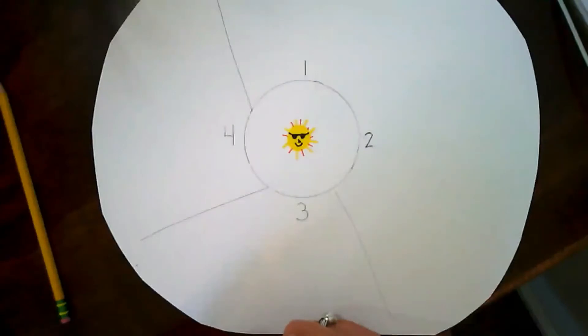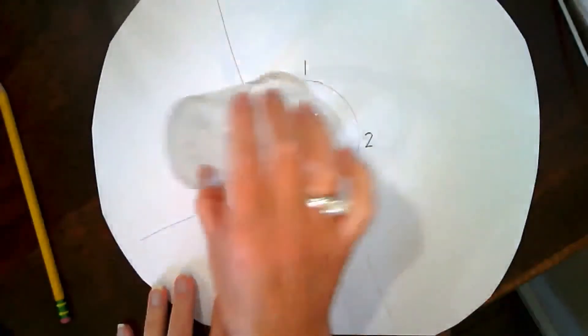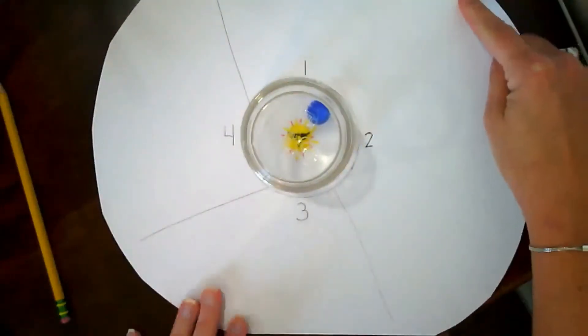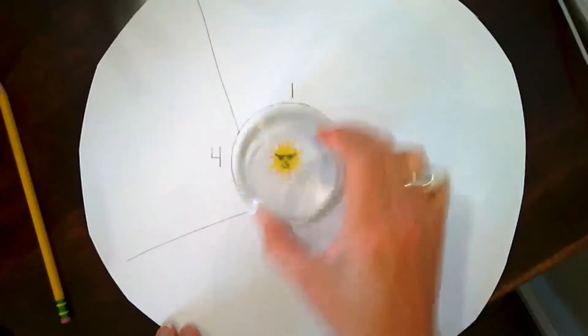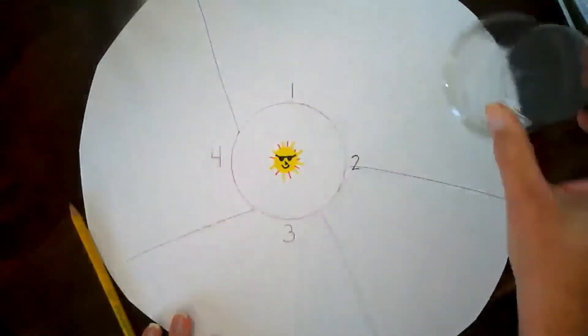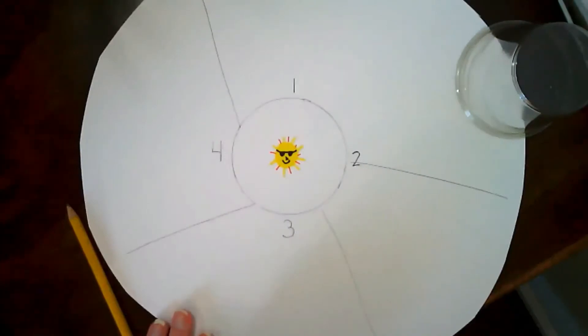In science, this is what we look for — we look for patterns. This time I'm going to lift it over towards position four, and if my hypothesis is correct, it should shoot out over here. Let's see. Oh, it goes over this way — still kind of follows the pattern.